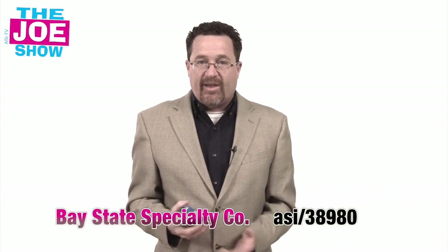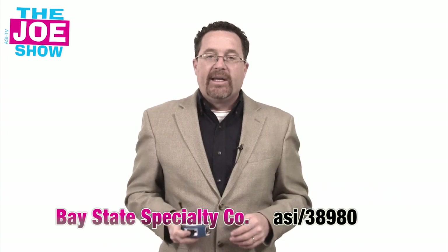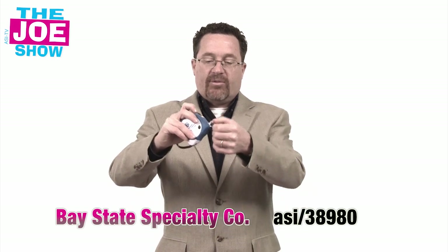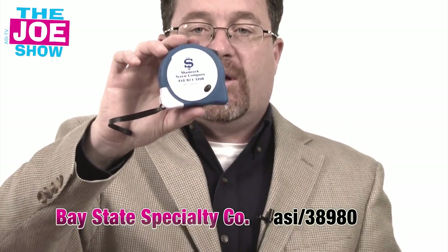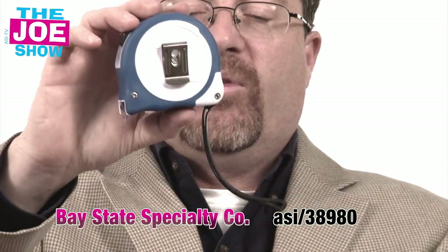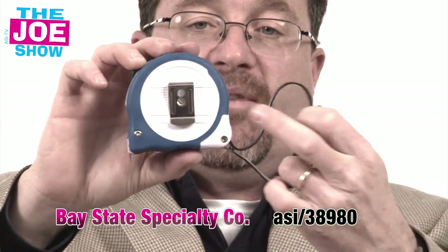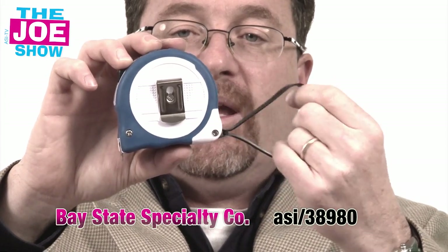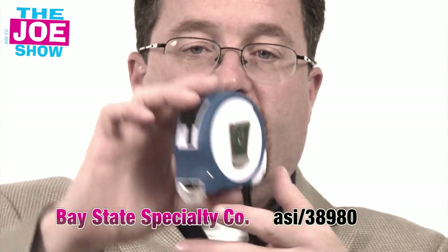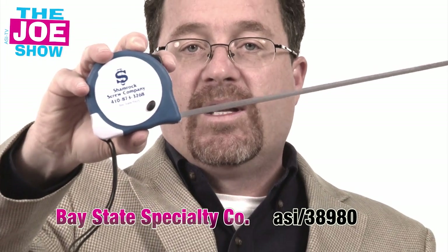The next product — we're talking about trade show season. It's not just in the ad specialty industry; other trade shows will be in full gear starting in 2012. This is a great product to give out at a consumer trade show. A lot of builders go there, a lot of do-it-yourself companies, repairmen, and contractors will be there. It's got a belt clip, a little hand strap, a great area for an imprint, and it is a fully functional tape measure.